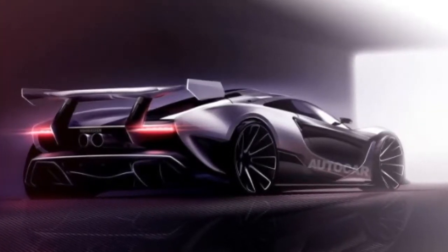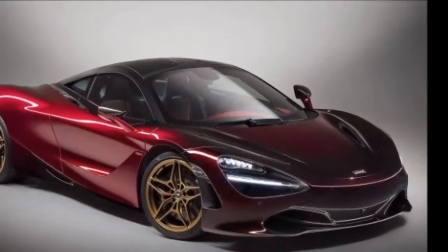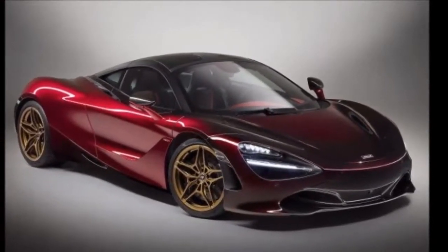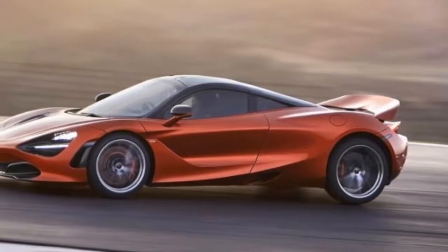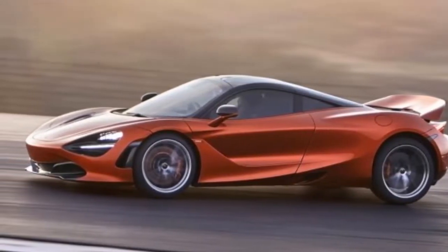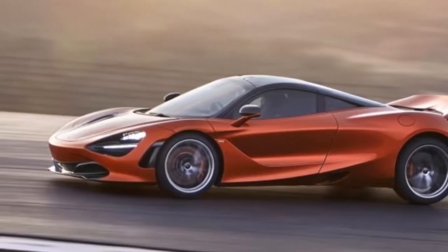As you may remember, the P1 inspired both the 650S and the 570S, so this range-topping supercar will probably introduce a brand new design language rather than borrow from an existing model, which makes a lot of sense given that the Senna is also unique.